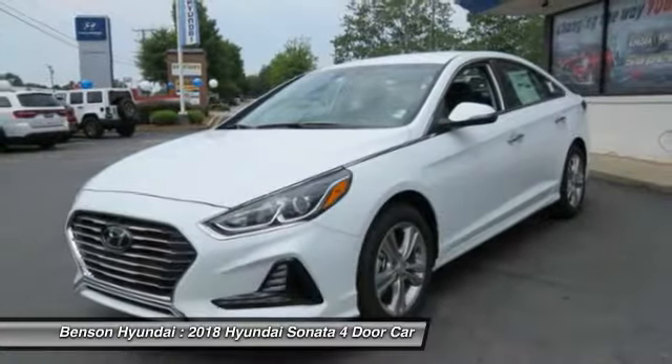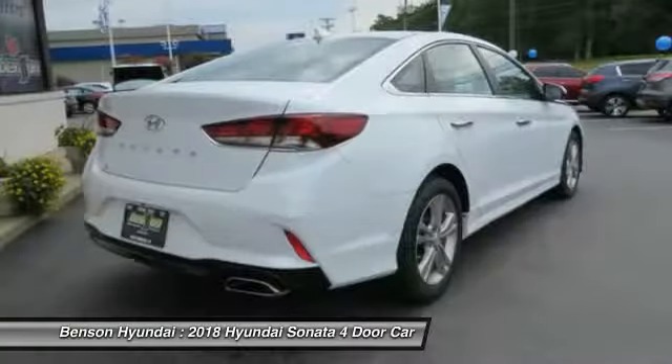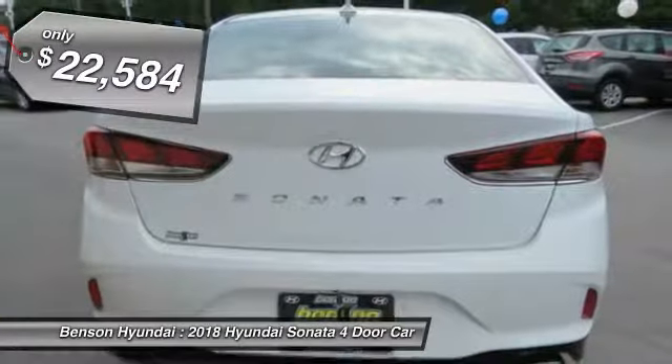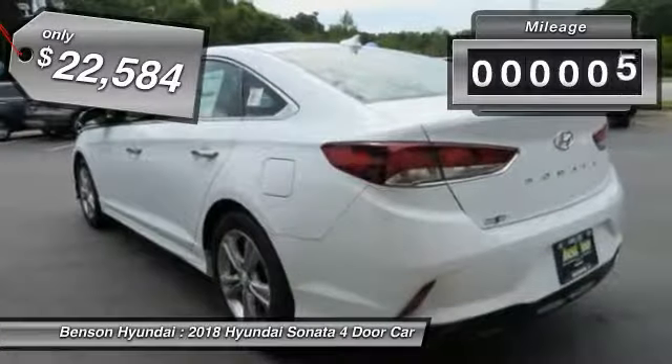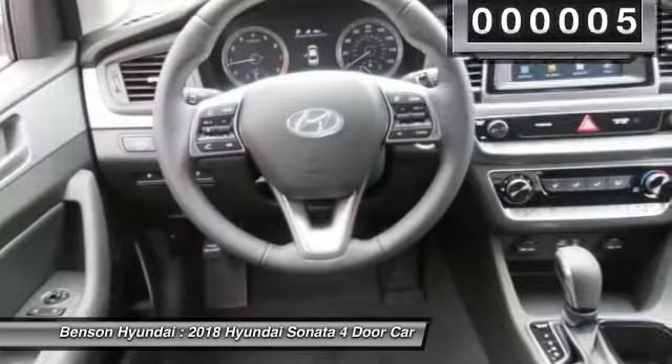Don't forget the exterior corrosion protection, a 14-step roto-dip system that provides unmatched protection for your Sonata, and is priced below $25,000. This vehicle has less than 100 miles. This beauty is sure to make you the talk of the neighborhood,